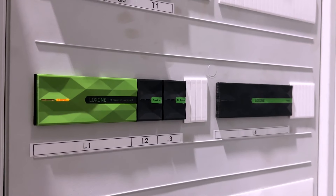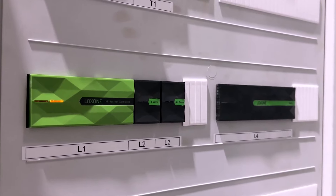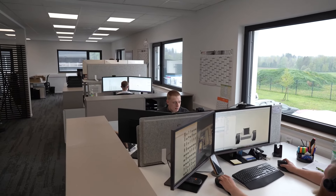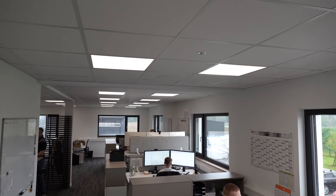What components and technology has Loxone brought to the office? The central component is the Mini Server Compact, which we used because it has both air and wire technologies. We integrated the existing ceiling lights via DALI and also have window contacts from the existing windows integrated into the system. Everything that could be wired was done by cable, and what couldn't be wired was managed via Loxone Air technology.